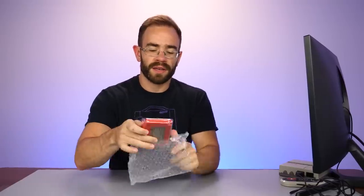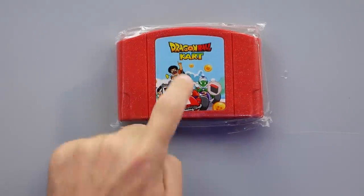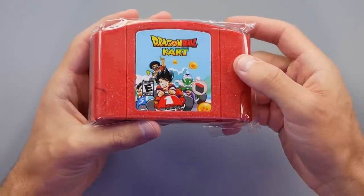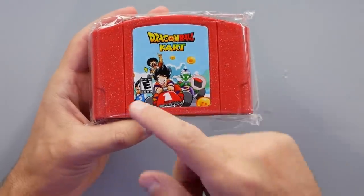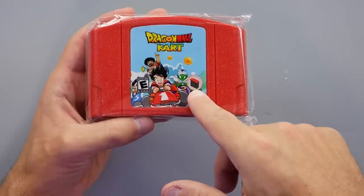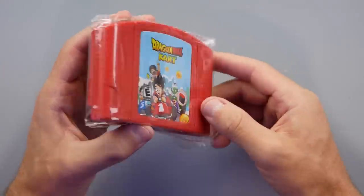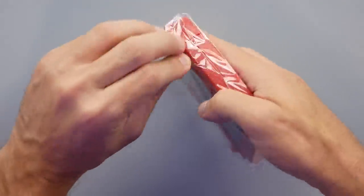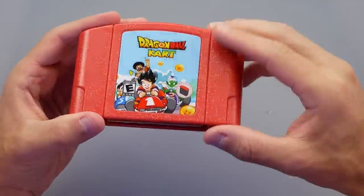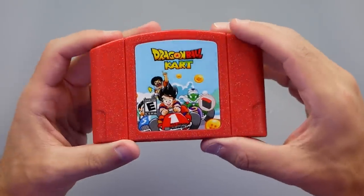For the last game, we're going to the Nintendo 64 with Dragon Ball Kart. I'd like to think it's based on the filler episode where Goku and Piccolo learn how to drive, but we'll see. I assume it's a Mario Kart modification that inserts Dragon Ball Z characters. It doesn't require the expansion pak. We have Goku, Piccolo, Vegeta, and Hercule/Mr. Satan on the character select. I do like the red cartridge — when these fake games use unique designs, that's a lot of fun because they know they're not trying to be legit.